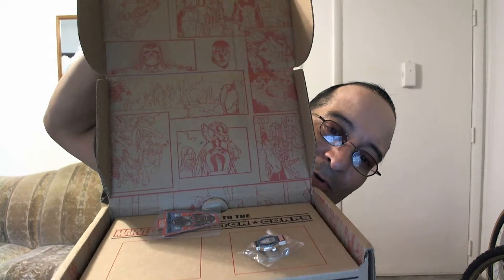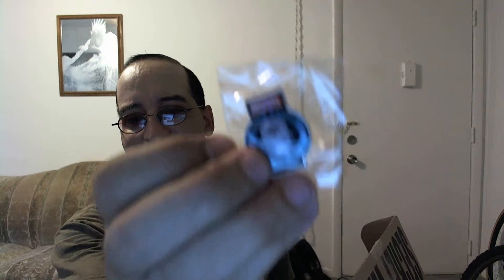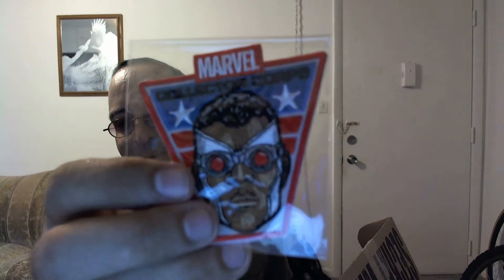I haven't even opened it yet. Let's see what's in it. Complete surprise. A patch and a pin again — no big surprise. This looks like Superior Iron Man. A patch — looks like Falcon, but it could be he's Captain America now, at least that's what I heard.